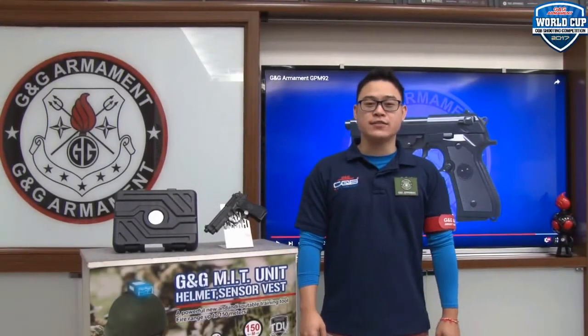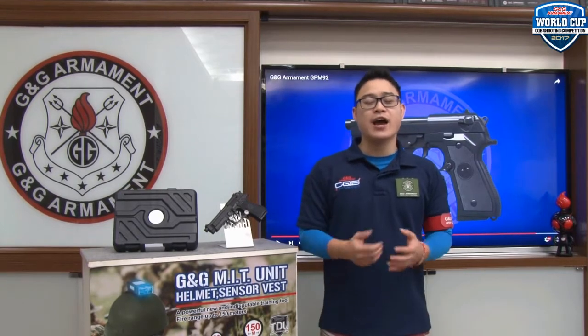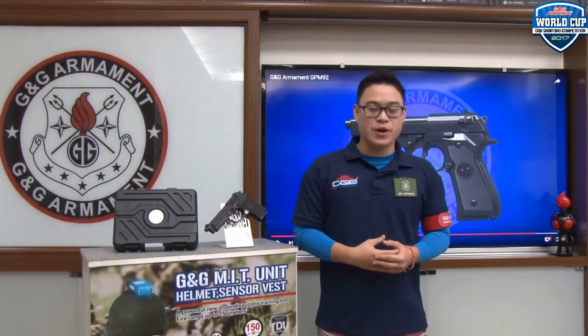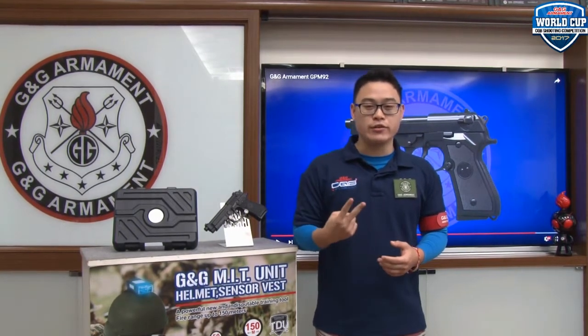What's up guys? Welcome to G&G TV. I'm your host Anthony for this month's Lucky Joe. This year Iowa was crazy — we had to prepare for it and attend it, and we had so many news to share with you that last month's Lucky Joe didn't happen. So this month we'll have two winners.